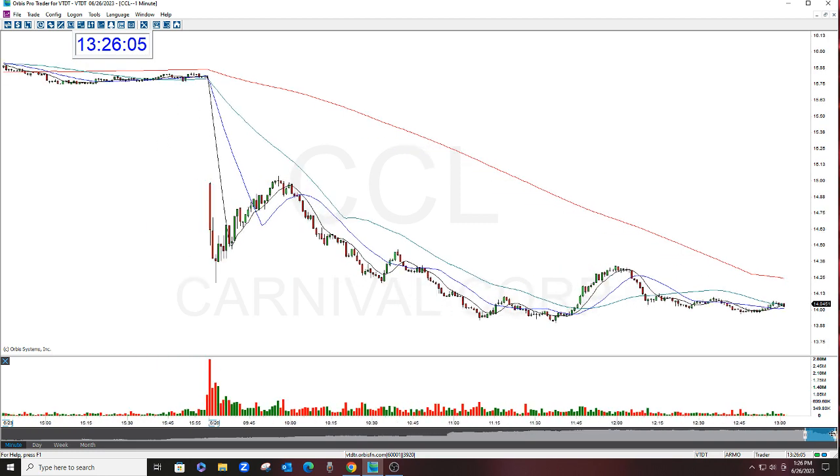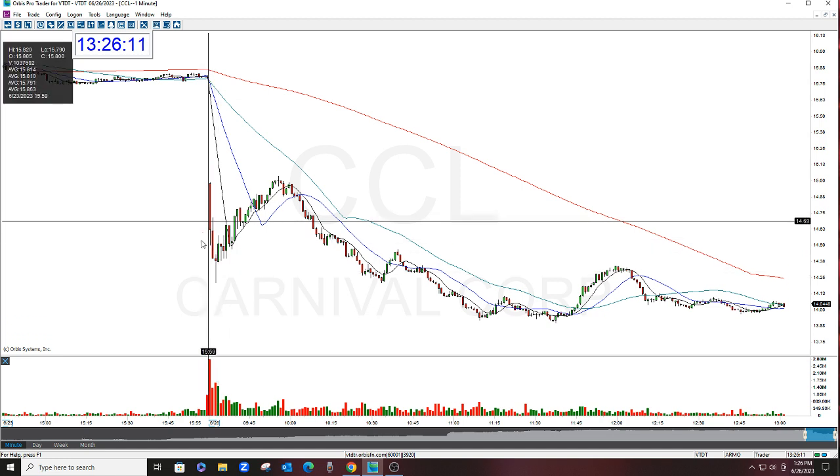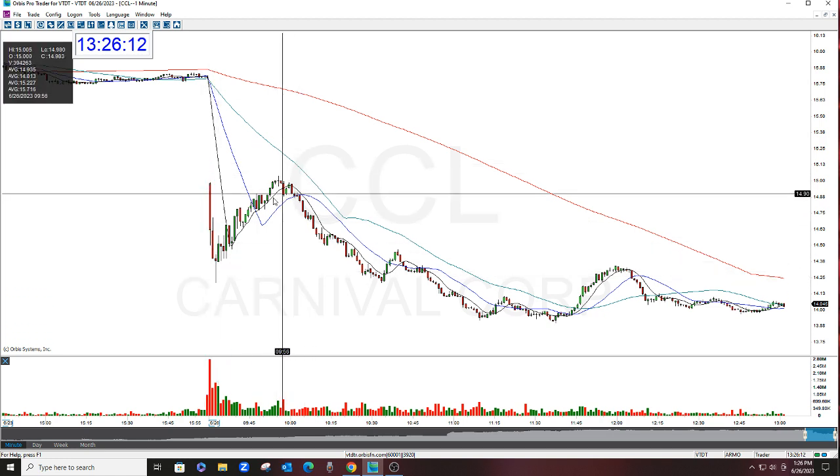We also did an add in this, which really made a huge difference. Entered pretty early, got the drop, it rallied, and then we did the add.